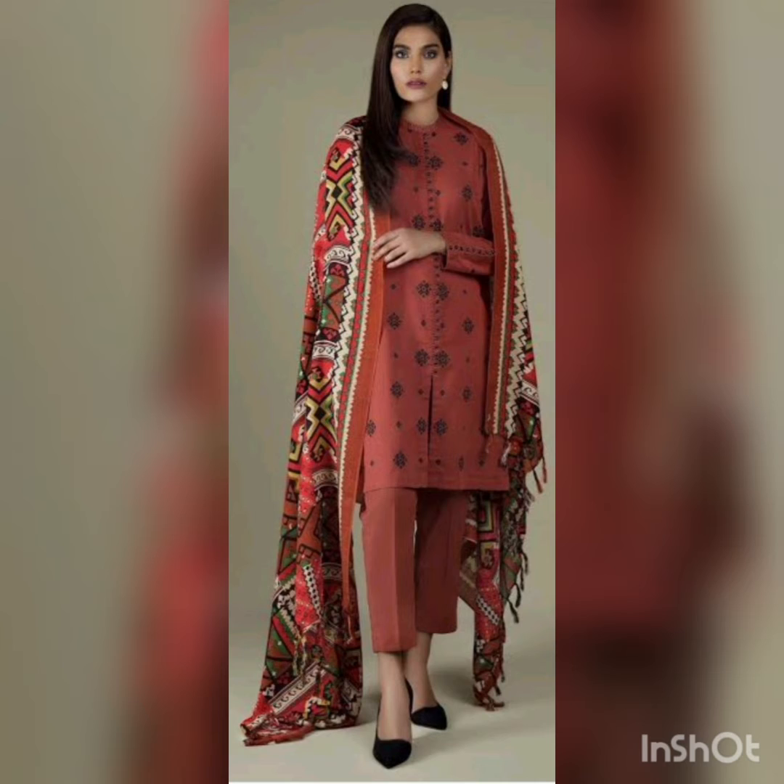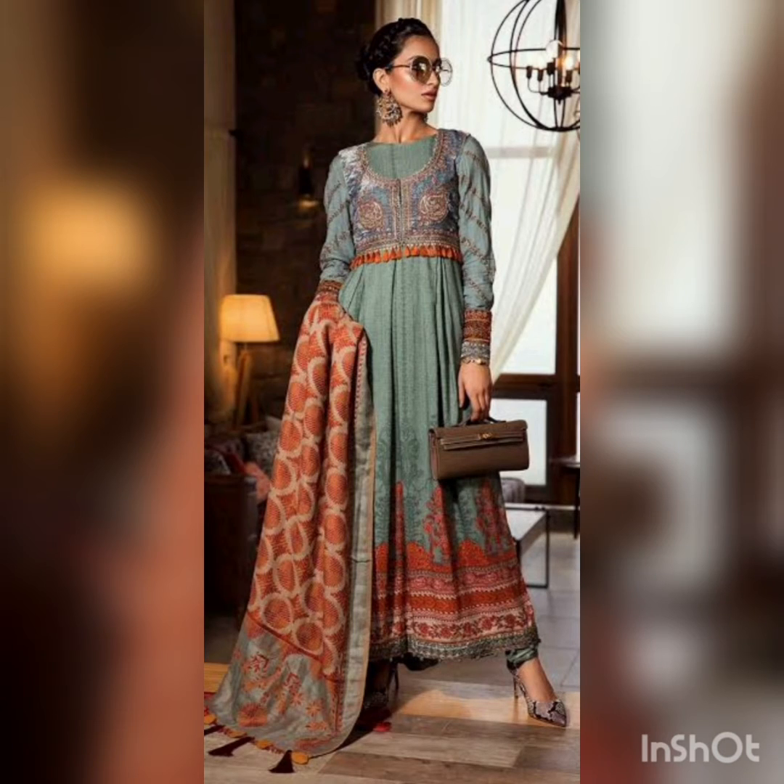Now let's move to another one — it's a beautiful brownish dress with beautiful embroidery on the top. You can see the trend to wear trousers, not shalwar — it's a straight trouser with a long big dupatta, and the length of the shirt is normal.